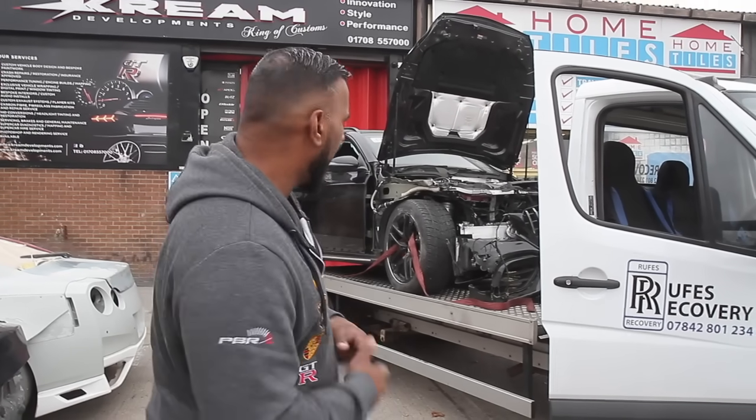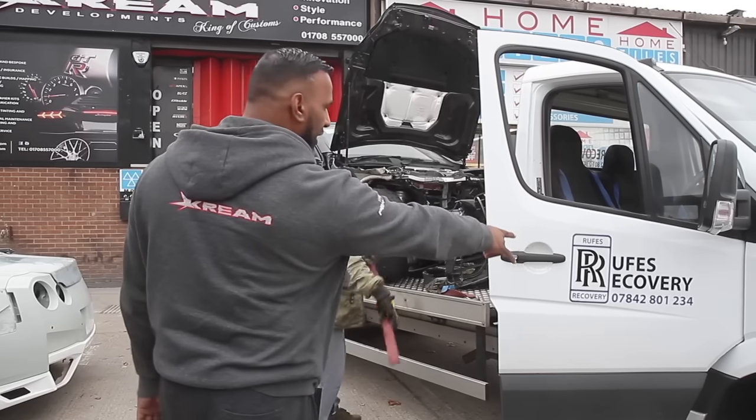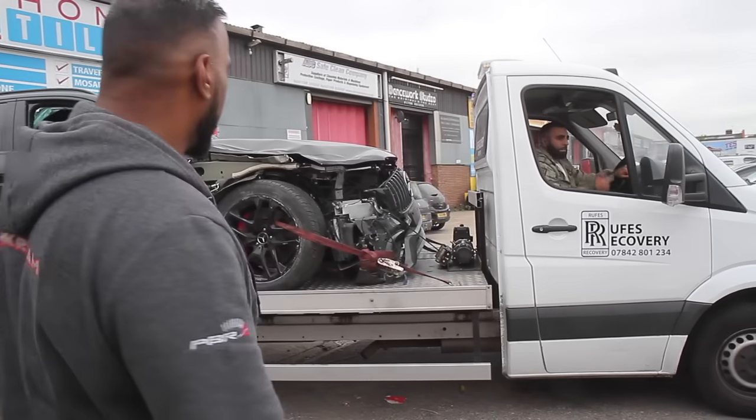Quite a straightforward job, just another one in the life of Cream Development. Hope you guys liked the video, don't forget to like, subscribe and share. We've got man like Ref here to tow the car - Ralph from Ruth's Recovery. If you need your recovery done, this is your guy. Ruth's Recovery - lowered cars, whatever, this guy's got it on smash. We look forward to having the car back so we can get repairing it.